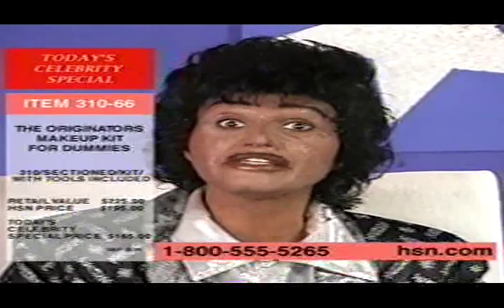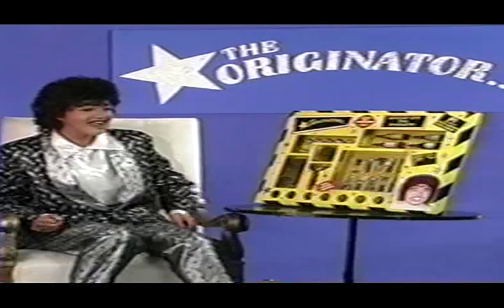Cause Lord knows even the Originator needs his beauty face. Goodnight, y'all! Goodnight, Miss Barney! Woo!